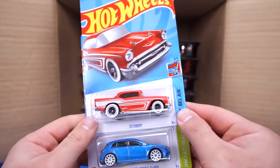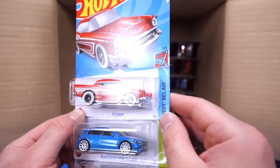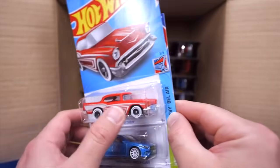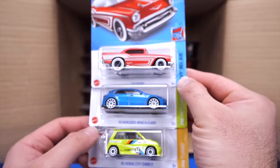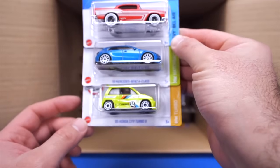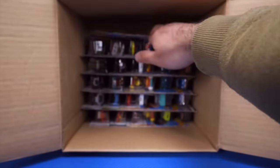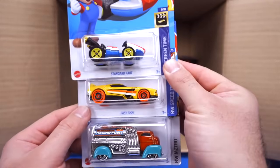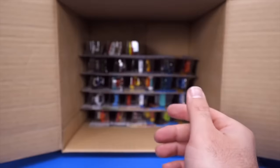We've got a 57 Chevy — it looks like a matte red with a matte white finish, very cool, can't wait to open that one up. 2019 Mercedes-Benz A-Class and the 85 Honda City Turbo II. We've got the Standard Karts, Fast Fish, and Fast Gassin'.